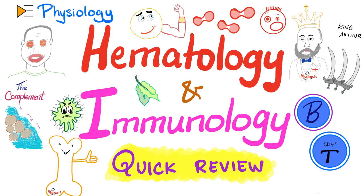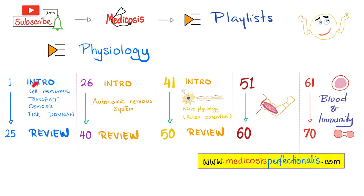We'll talk about red blood cells, white blood cells, platelets, B lymphocytes, T lymphocytes, the complement cascade, and hypersensitivity reactions. The first 25 videos in this playlist covered cell physiology, then the autonomic nervous system, nerve physiology, muscle physiology. We are video number 70 today — the review of blood and immunity. You can download all of these notes at medicosisperfectioneros.com.